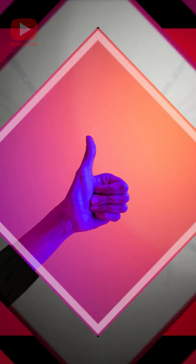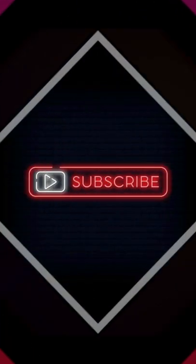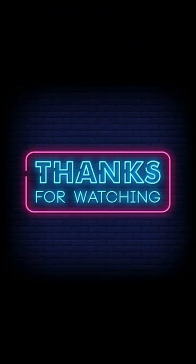If you find these design ideas helpful, please like, share, comment, and subscribe to the channel. Thank you!